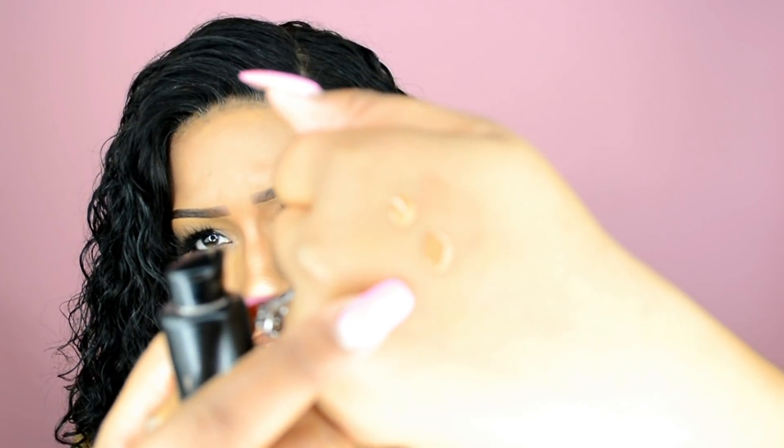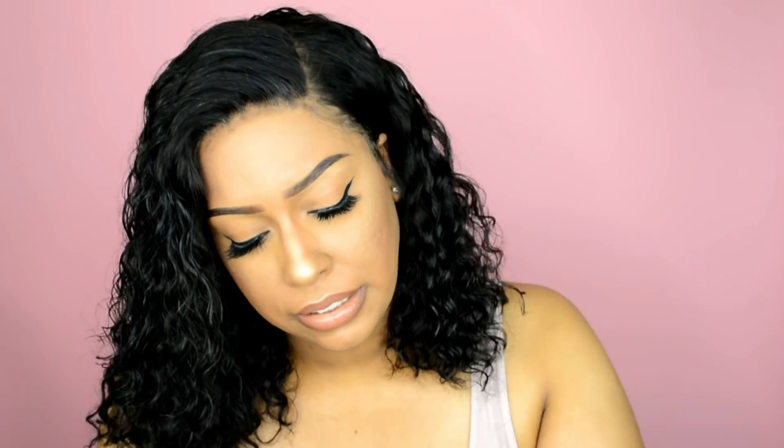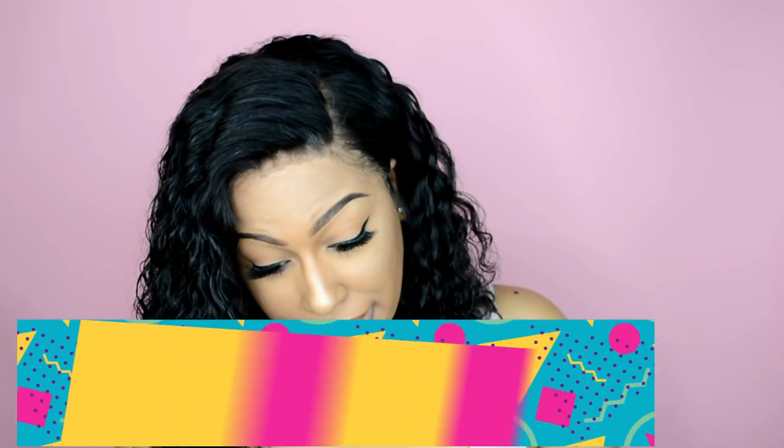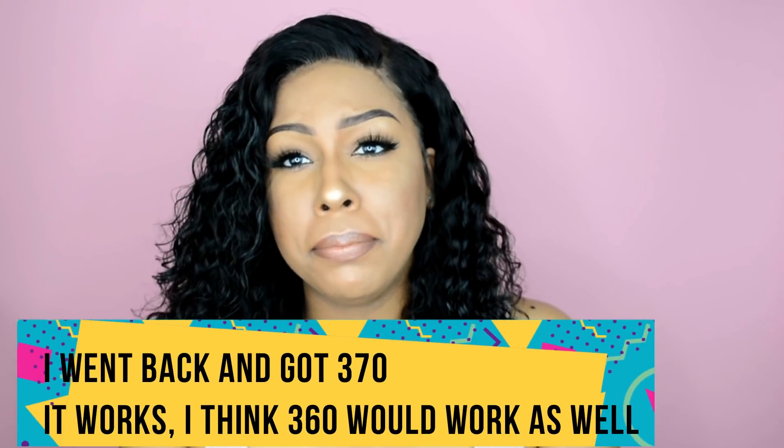Just looking at it, it seems like a great match, but comparing them side by side — that's the Fenty and that's the Estee Lauder Double Wear — it looks like it's a hair darker than the Estee Lauder. So I'm a little bit worried. Oh, that's too dark.